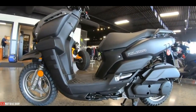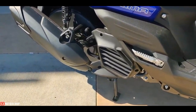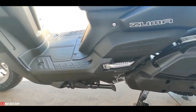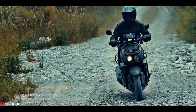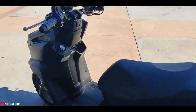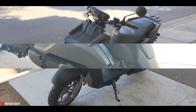The new Zuma's engine has the same 125 cubic centimeters engine displacement as the 2021 model, but instead of the previous 52.4 mm bore and 57.9 mm stroke, the 2022 engine has a 52.0 mm bore and a 58.7 mm stroke. The compression ratio is also higher at 11.2:1 compared to the previous 10.0:1.